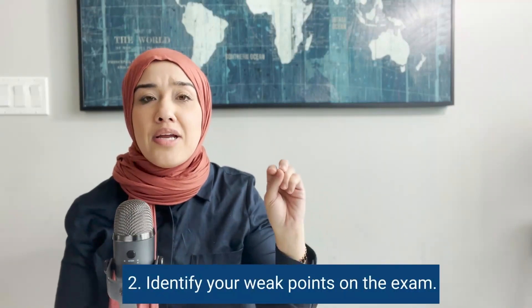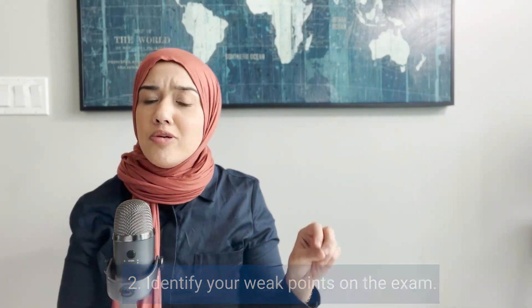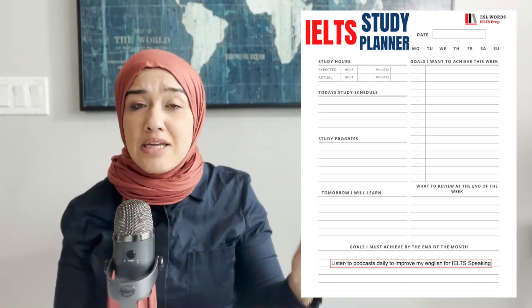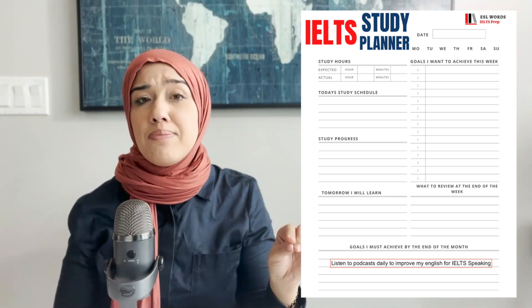Tip two: you need to identify your weak points on the exam — meaning what area you have the hardest time with. Maybe you have a hard time with IELTS speaking part two. In your IELTS study planner, write down exactly what you are going to practice for speaking part two. Maybe you want to find ways to improve your English every day, so write that you are going to practice IELTS speaking every single day, perhaps for 20 minutes.